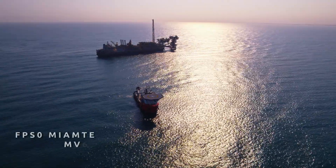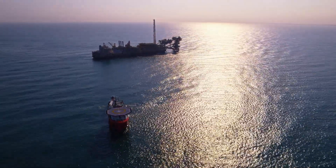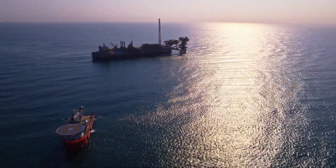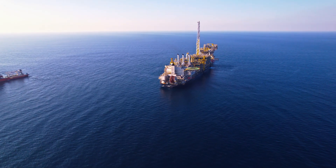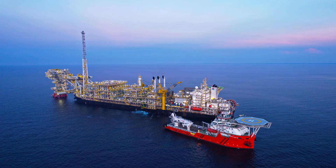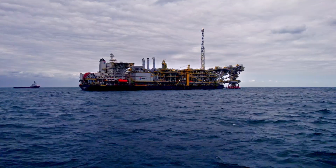The FPSO Miabte MV34 is located in the Salina Subbasin, offshore Mexico, known as the Amoca Field. The FPSO is installed close to platform Mitzan WHP-1, where fluids are exported to the FPSO for processing, storage, offloading of the oil, and exporting of dehydrated gas to shore.